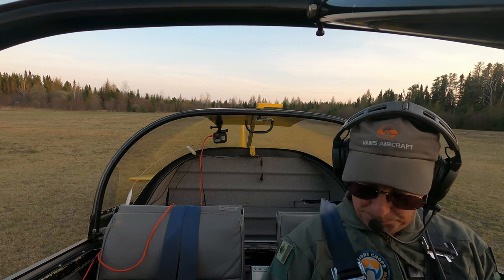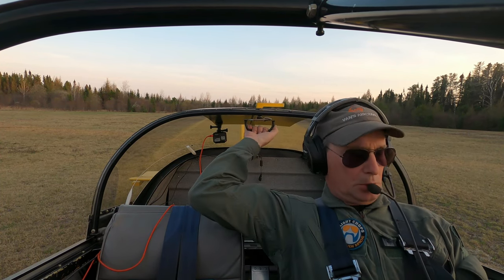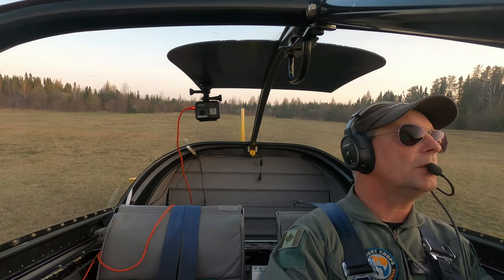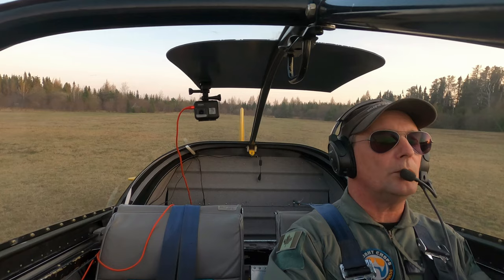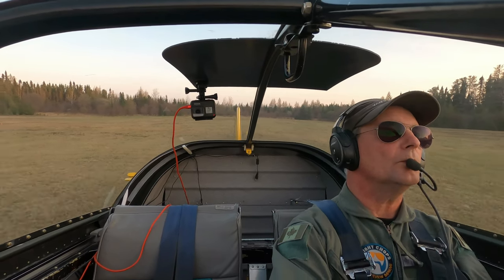Alright, that's better. Trip set. Canopy closed and locked. Away we go. So I took off and headed back to Dryden. Flight was pretty uneventful. Thanks for watching.